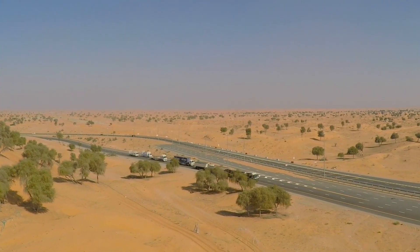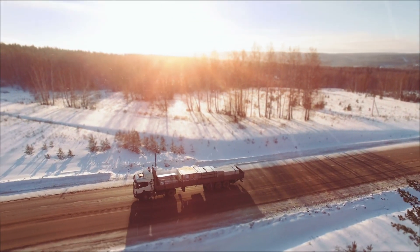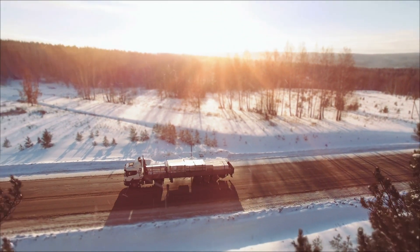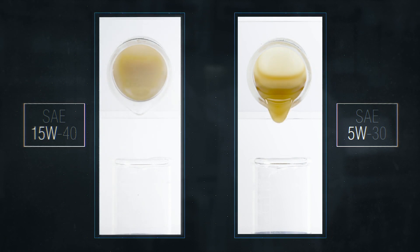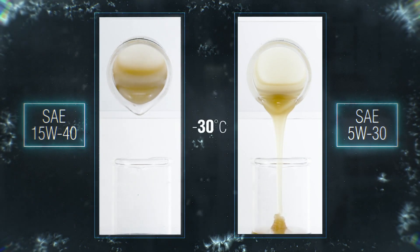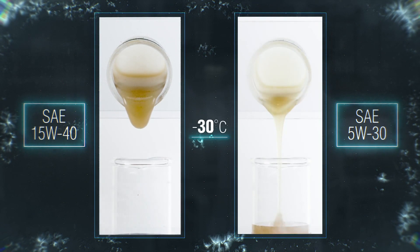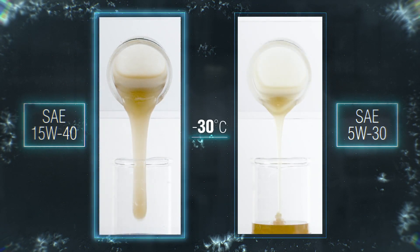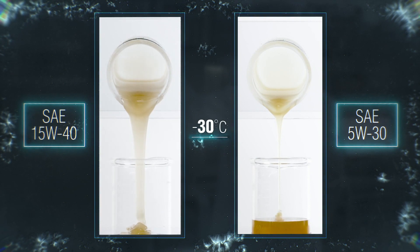As well as knowing how an engine lubricant performs when it is hot, we also need to consider the physical properties of the lubricant when it is cold — this is where the first number comes in. Here we have two viscosity grade engine lubricants: a SAE 15W40 and 5W30 at a temperature of minus 30 degrees Celsius, simulating extreme cold start-up conditions. We can see the higher viscosity oil on the left is taking significantly longer to flow than the lower viscosity grade oil, which will flow around the engine much quicker, helping protect key engine components during this critical start-up time.